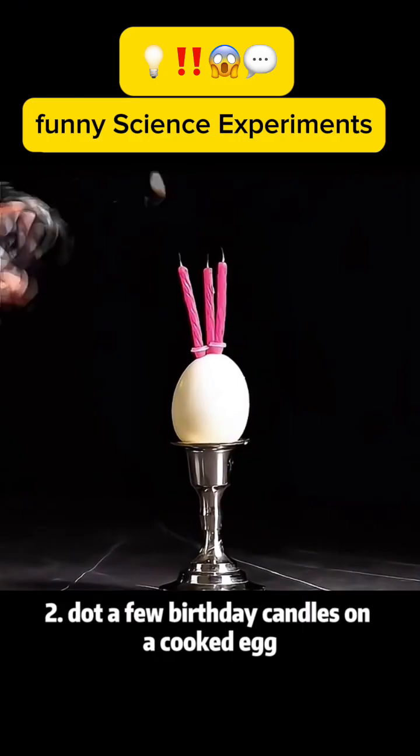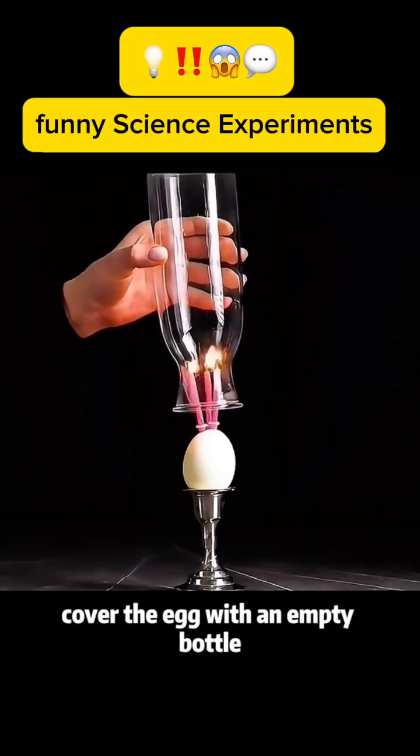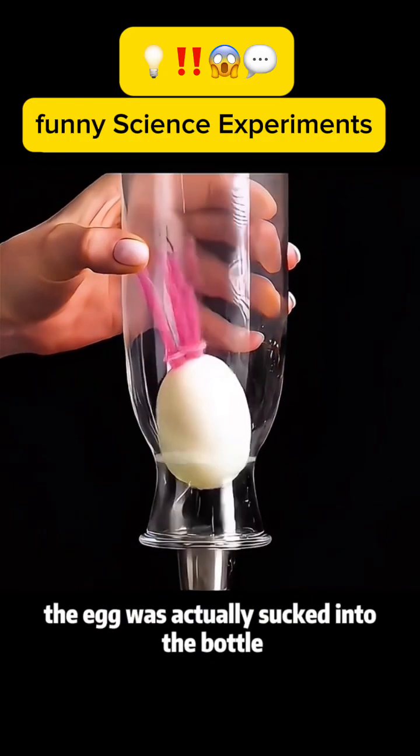Experiment 2: Dot a few birthday candles on a cooked egg. Cover the egg with an empty bottle. The egg is actually sucked into the bottle.